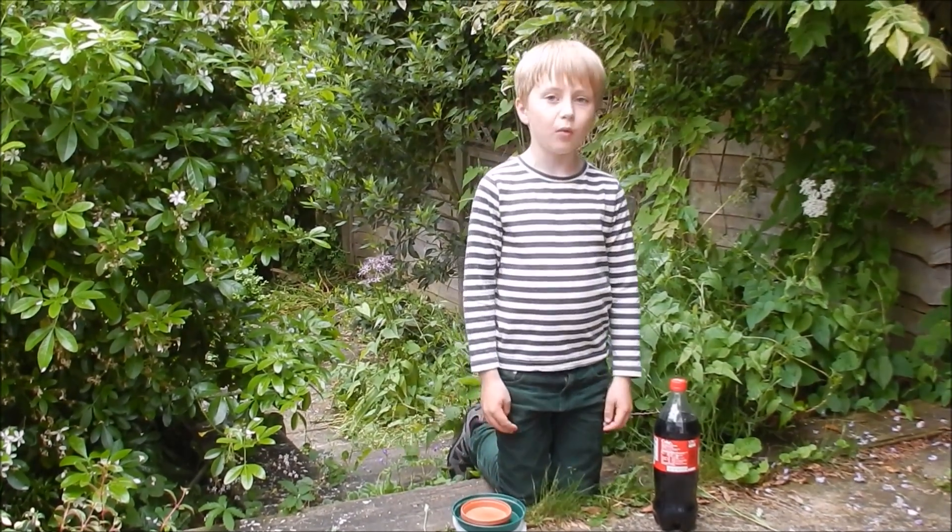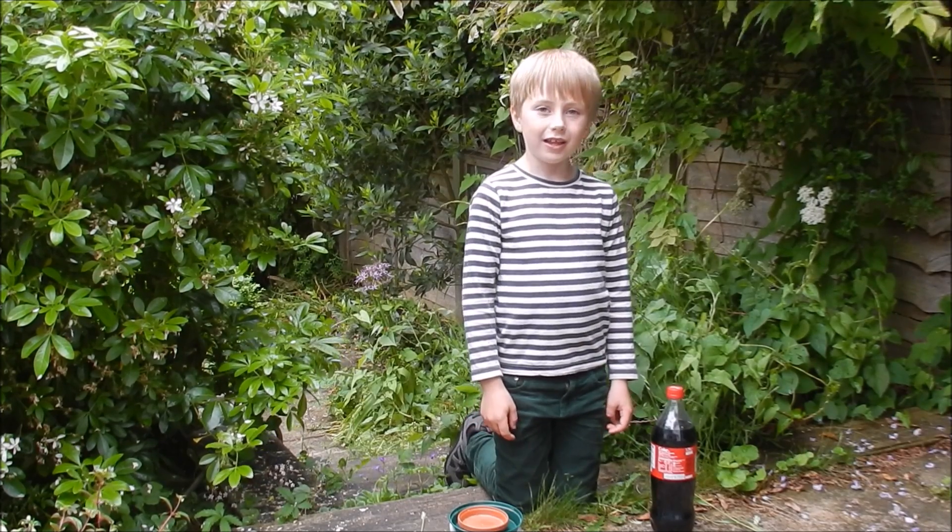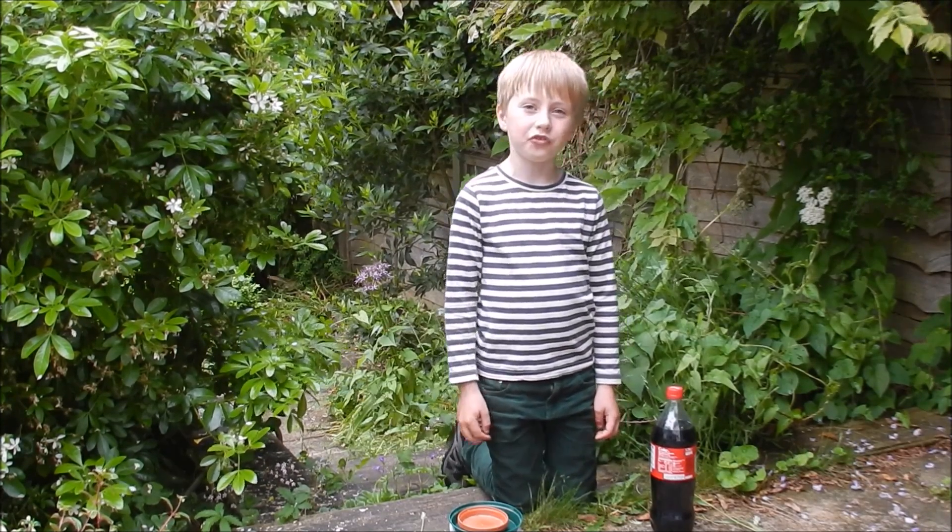We are going to place them all over the garden where we know slugs live and leave them overnight. In the morning we are going to find out what happened.